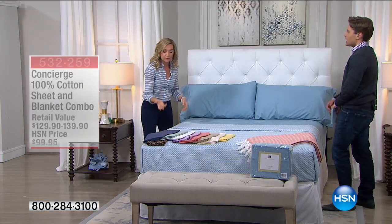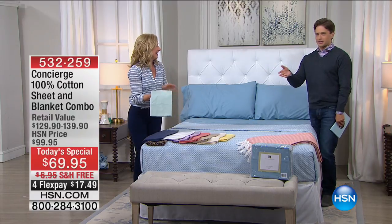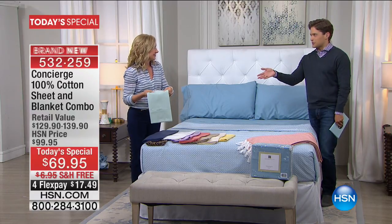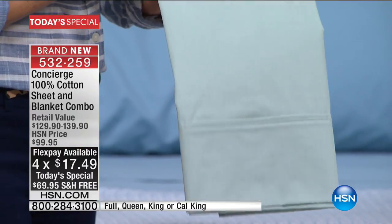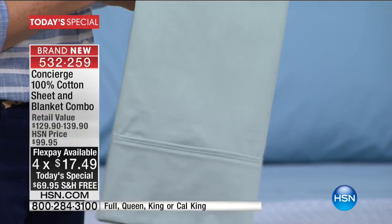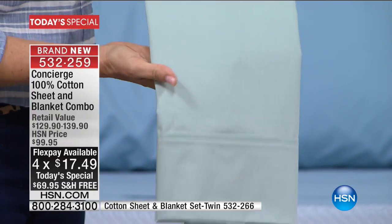Do you know that Alice Caron, one of our fellow hosts here at HSN, got to present a set of percale sheets? She called me after and said, 'We've got to make these a Today's Special — we've got to do something special with these because they are the most wonderful, crisp, soft, yummy sheets I've ever touched that we've ever offered here at HSN.' And today we're doing it with a full-size blanket included with your purchase.